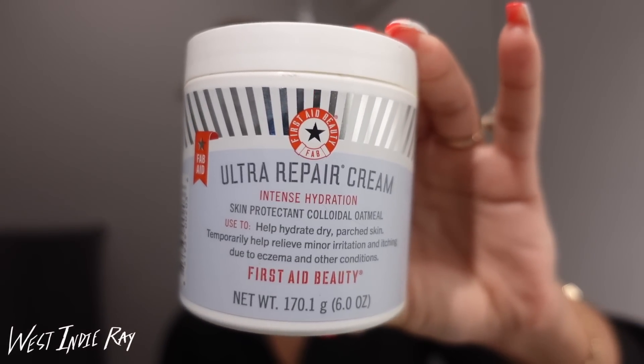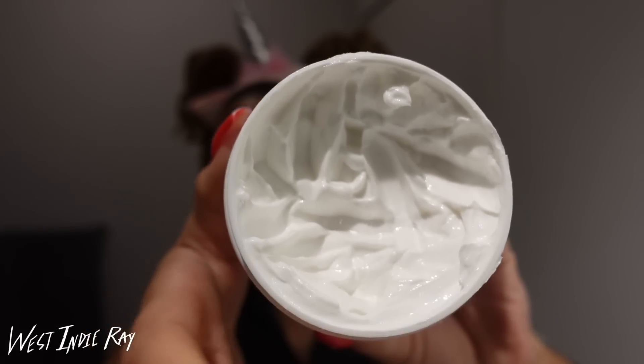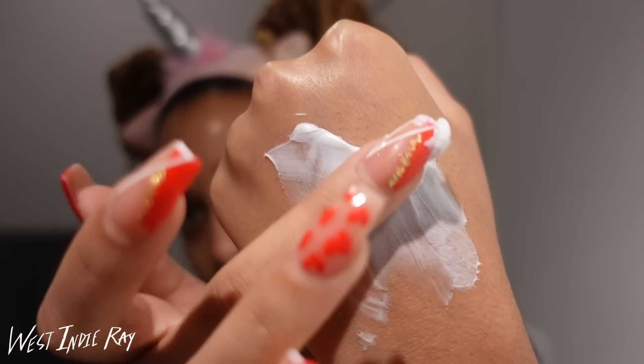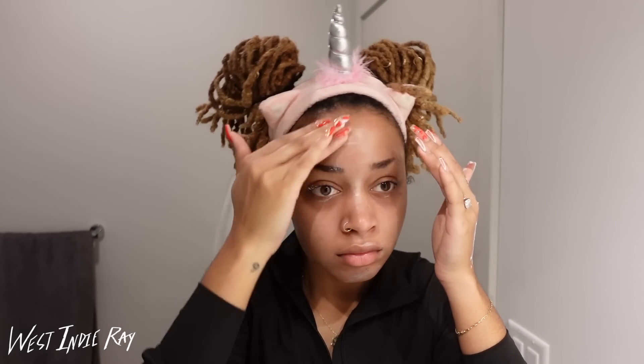The next step is moisturization — I'm using the Ultra Repair Cream by First Aid Beauty, which is one of my favorite things on the planet. Please look at this texture! A little bit goes a really long way — I am constantly falling victim to over-using this product, please do not be like me. But this stuff is just so amazing, and it leaves your face feeling very moisturized, not heavy at all. It's perfect.